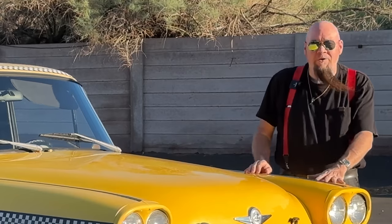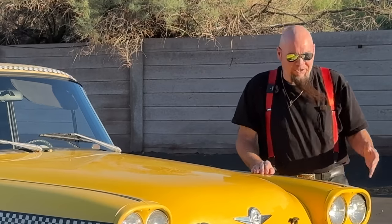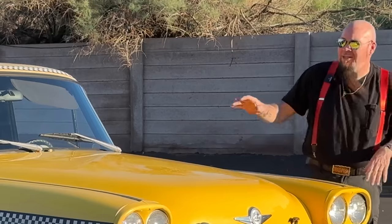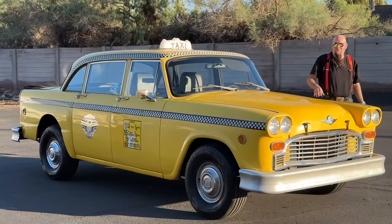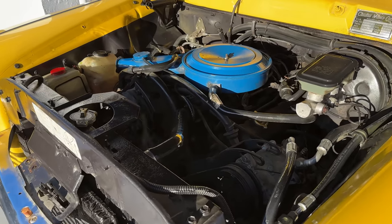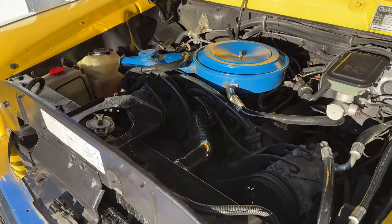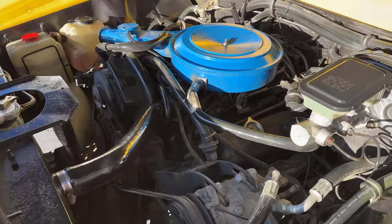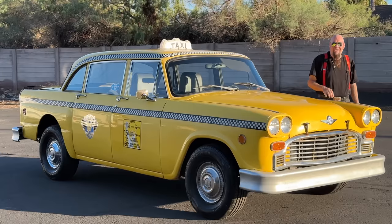A lot of people think it's a late '50s Chevy because of the dual headlights and the way it's designed. It does have a lot of Chevy parts. This particular car has what I believe is a Buick V6 — they used that in a lot of these because they're just rock solid, they just run forever. The thing is running right now and purrs like a kitten. Doesn't overheat. It's running great.